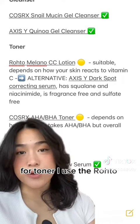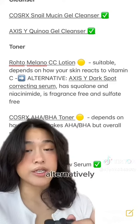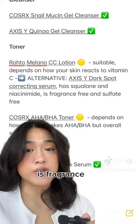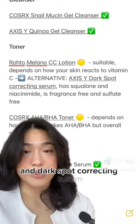For toner, I use the Rotomilano CC Lotion which has vitamin C in it, so it just depends on how your skin reacts to vitamin C. Alternatively, you can try the Axis Y Dark Spot Fraction Serum. It has squalane, niacinamide, and it's fragrance free and sulfate free. It doesn't have that vitamin C component, but it's still a brightening and dark spot correcting serum.